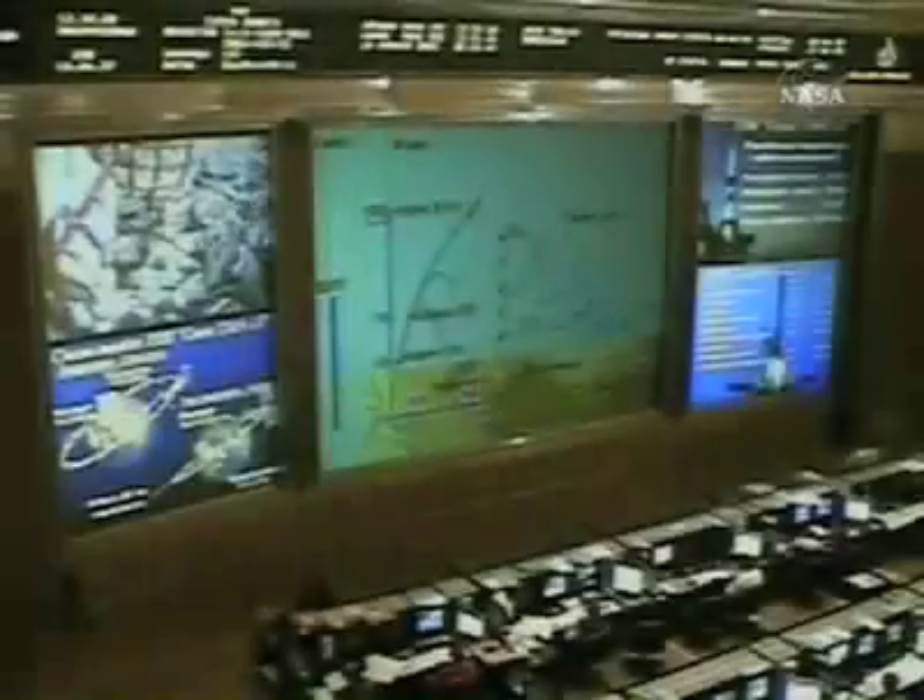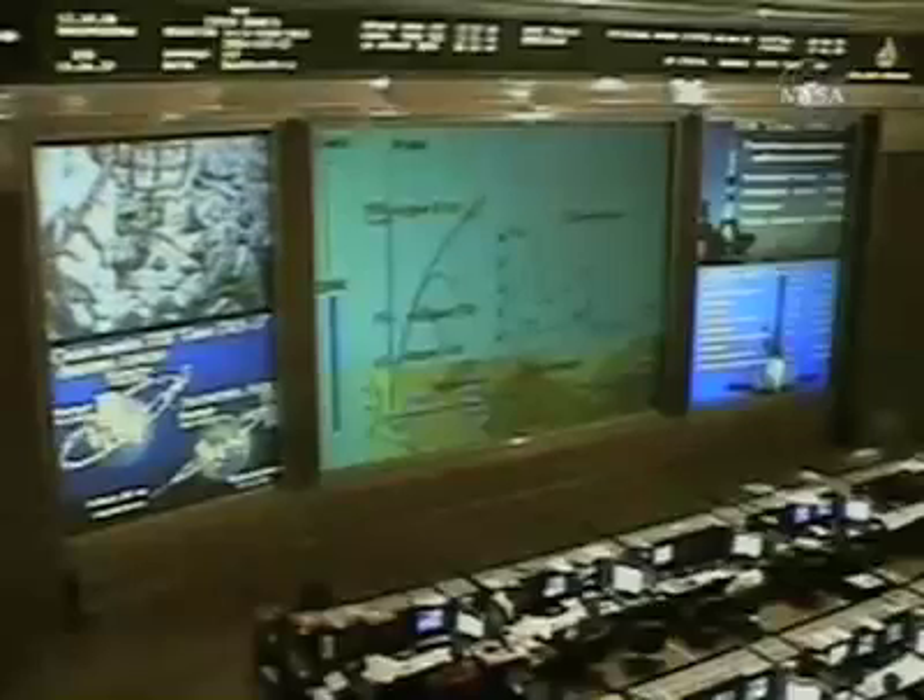One minute into the flight of the Soyuz, everything nominal. Velocity is 1,100 miles an hour or 500 meters per second. Jettison of the four strap-on boosters — these have completed their job and have dropped away at an altitude of 28 statute miles.